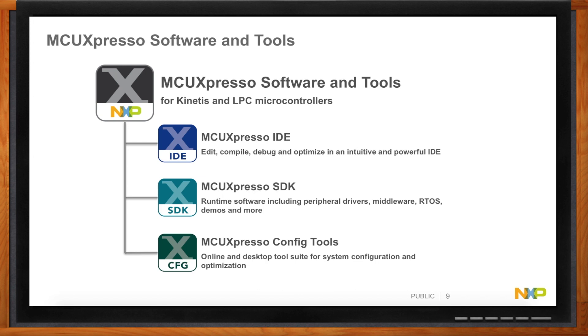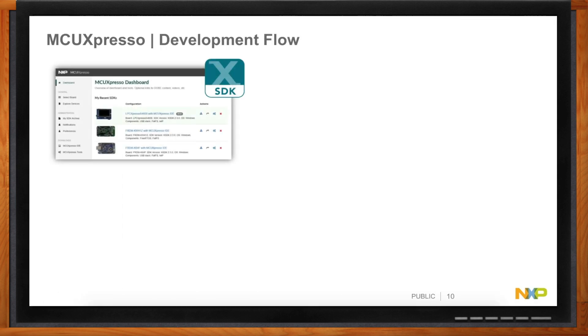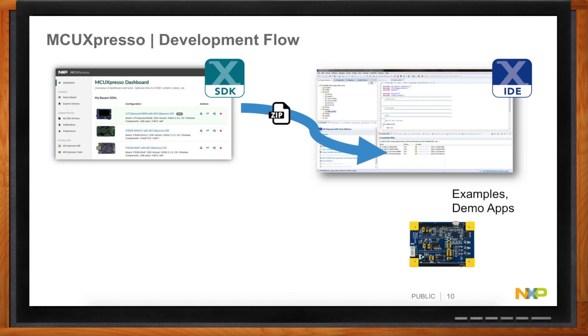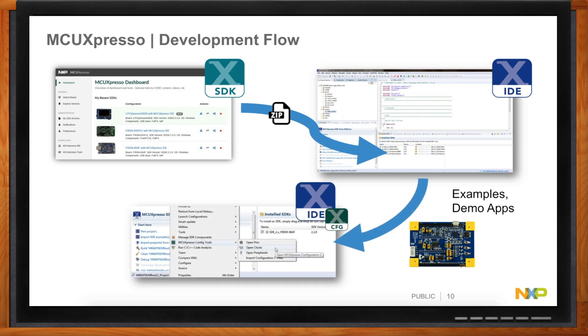How does this all fit together? Once you've registered, go to mcuexpresso.nxp.com and you get a nice pictorial view of boards. Pick the board you're using, build your SDK with options to include or exclude. That pops out a zip file from your browser. Download the IDE, drag and drop that zip file in, and you're ready to start coding. There are demos and examples with videos showing how to do this. Then go to Mouser, order your board, build your example, and it just runs on the board — a couple of mouse clicks.